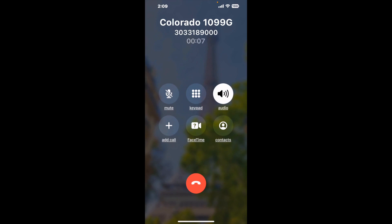It dials the number and stays on hold for you while it waits for an agent to take the call. When it detects an agent, it'll send the call to your phone. And here is Claimyr sending me a callback from Colorado 1099-G with an actual agent on the line.